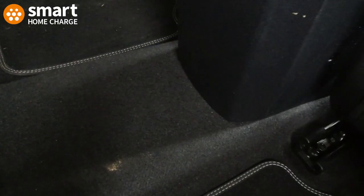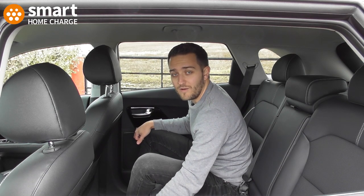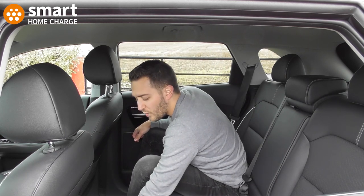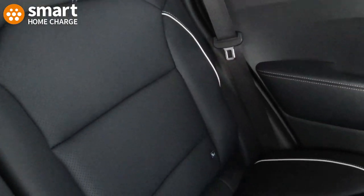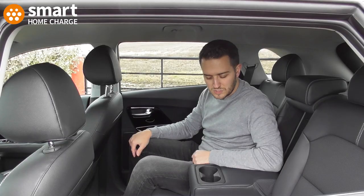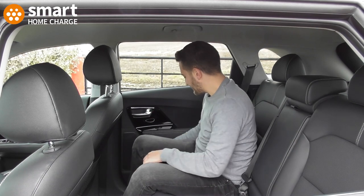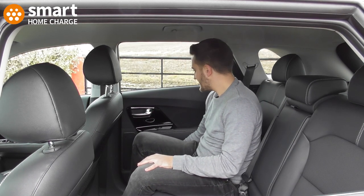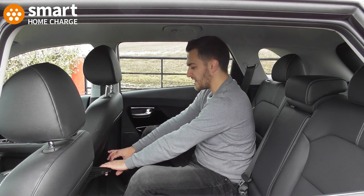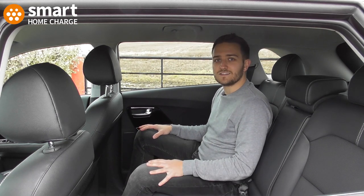One thing I noticed is the floor space in the back isn't fully flat, which I do like to see in an electric car. I think because the e-Niro shares the same platform as the petrol versions, that's probably why there's a tunnel there. In the back you've got an armrest, two cup holders, space for more drinks, electric windows, and additional storage. Overall it's really pleasant in the back — there's plenty of space. Well done, Kia.